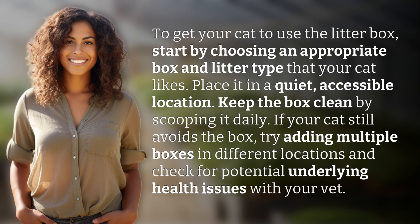If your cat still avoids the box, try adding multiple boxes in different locations and check for potential underlying health issues with your vet.